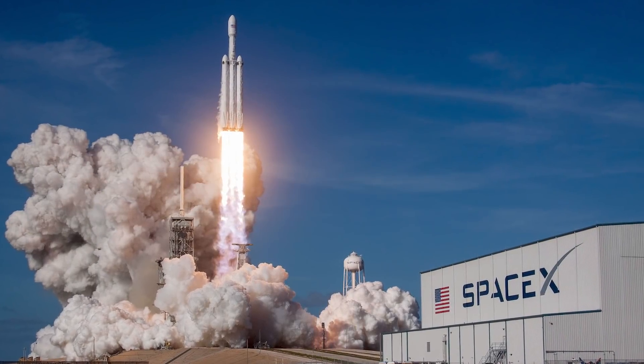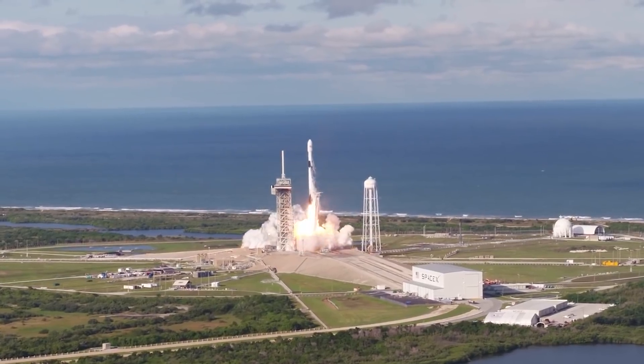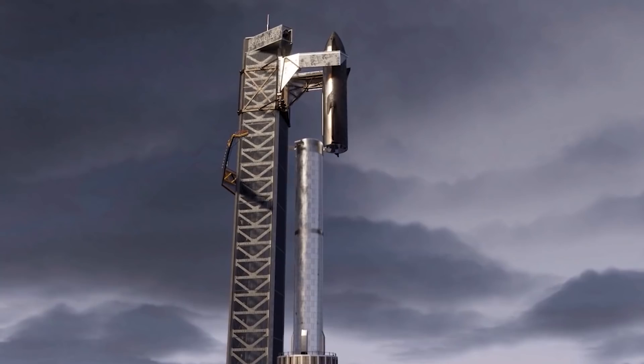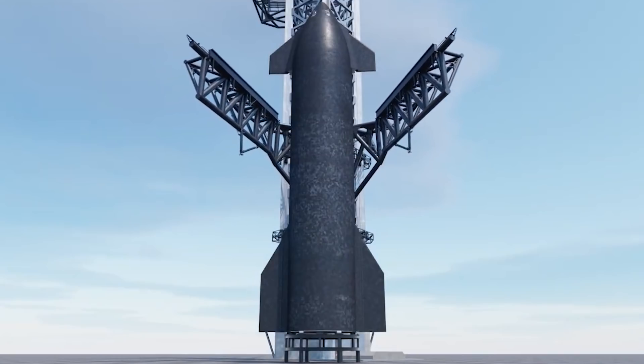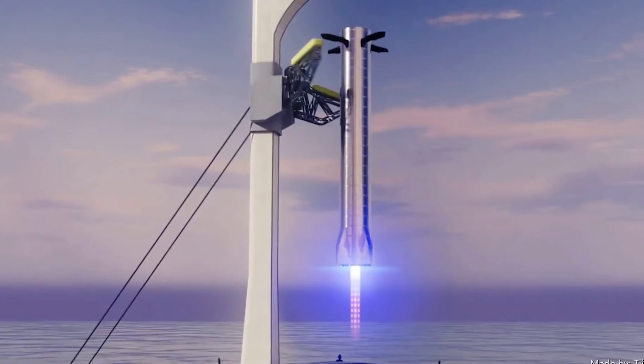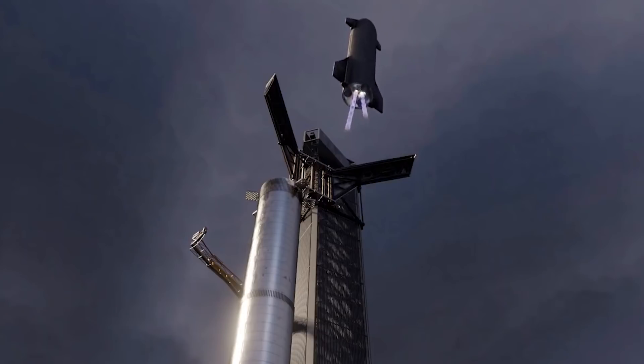The utility of that angle lies in the fact that it would come in handy when SpaceX performs a dogleg maneuver to protect the orbital launch mount and Mechazilla in case something untoward happens during the early phases of the launch. The angle also provides much-needed lift from the booster's body, facilitating a smooth and slow descent.